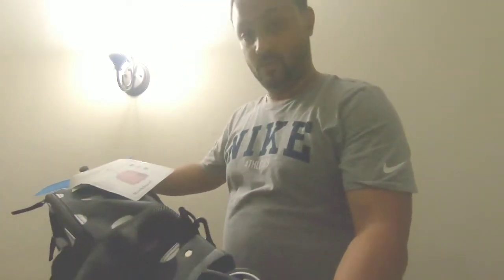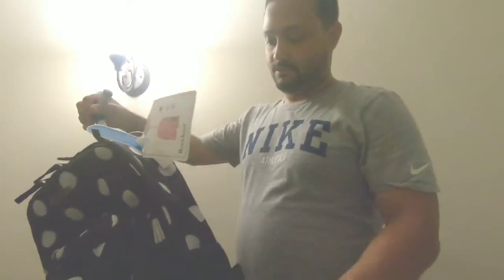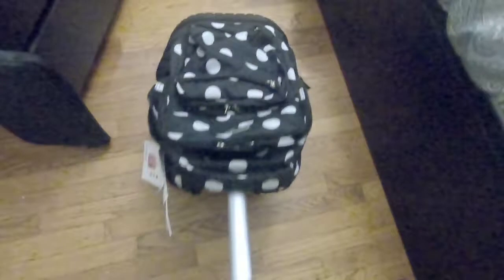In the description I will have a link to where to buy it, because it is pretty expensive, but you can buy it in a cheaper spot. As you can see, it rolls pretty good.